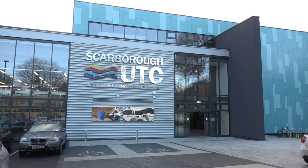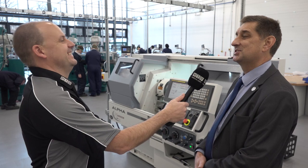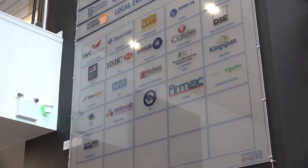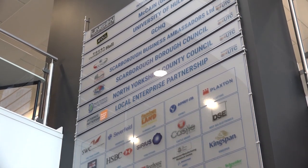Too many people come out of university with academic skills but without the hand skills to go with that. And I find it interesting — there's kind of only one road into Scarborough and one road out. Why do a UTC here? Actually, the fact there's one road in and one road out makes it very important. The locals say we're 42 miles off the side of England, but Scarborough has an awful lot of high-quality engineering companies.